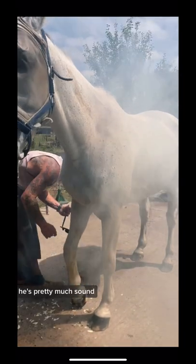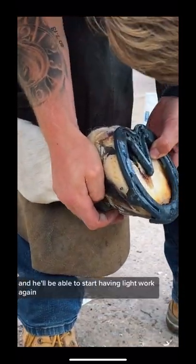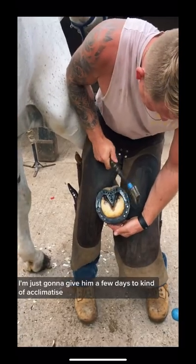So he's totally comfortable now, he's pretty much sound. We're just putting the shoe on and he'll be able to start having light work again pretty much straight away. I'm just going to give him a few days to kind of acclimatise.